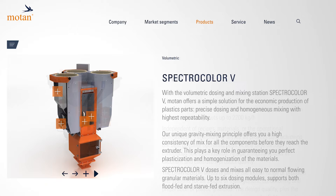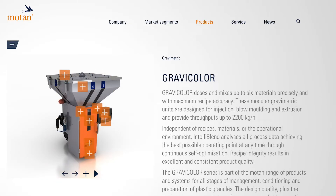Gravimetric is typically using a weight scale to figure out how much material is being dosed at a time. Typically it's virgin, regrind, and some sort of additive or colorant.